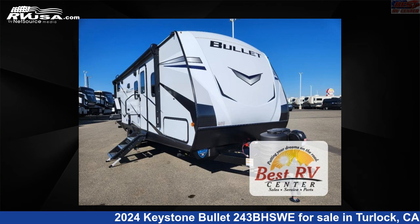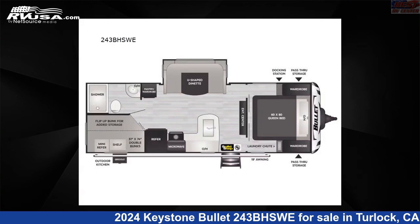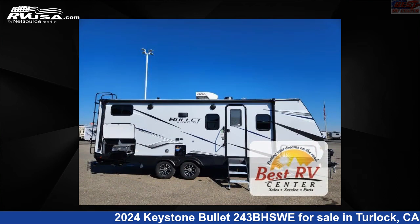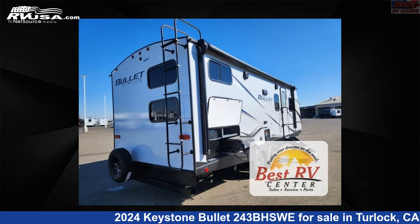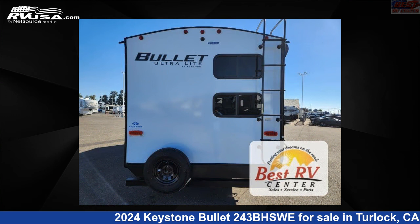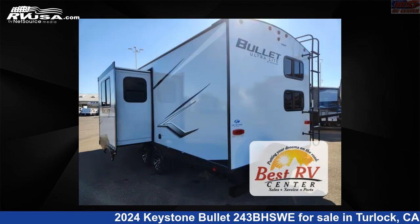This 2024 Keystone Bullet 243BHSWE is a travel trailer RV located in Turlock, California, 95382, and is offered for sale by Best RV Center. Click the link in the video description to visit RVUSA.com and see more photos as well as the current price.